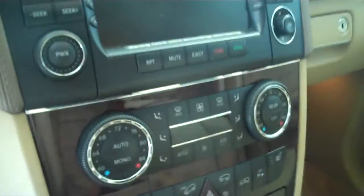It has the navigation system, AM FM stereo radio with CD, automatic temperature control, heated seats, and rear air conditioning.